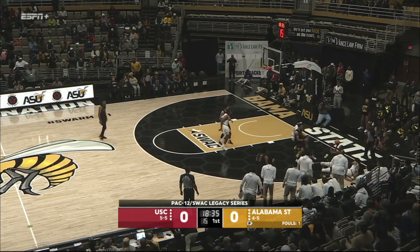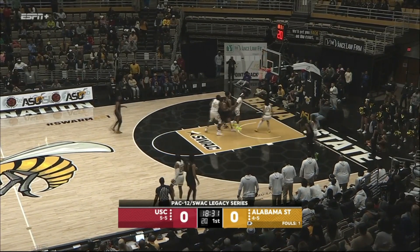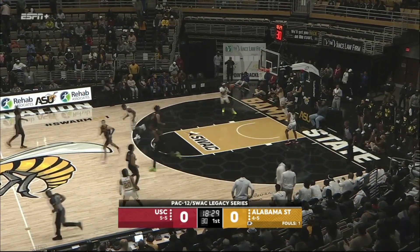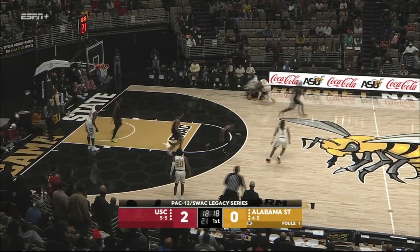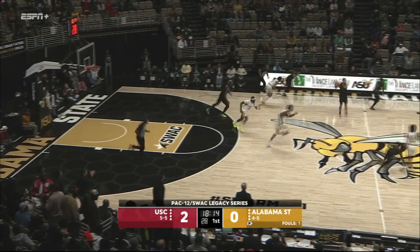And it's in the corner, tied up, kept alive. Contested three off the mark again, the tip-in is off the window and in. Junior from Milwaukee, part of the Pac-12 all-defensive team last season. There's the turnover and the Trojans look to get out and run.